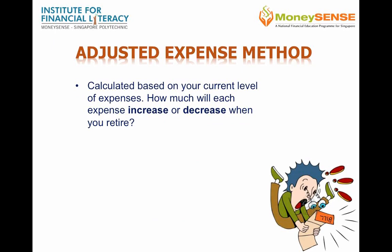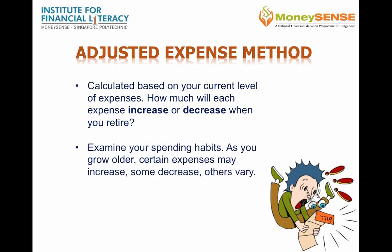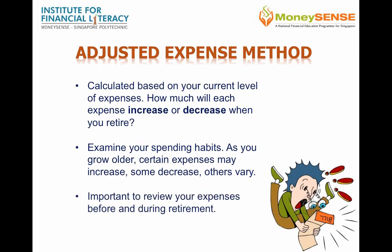The adjusted expense method takes a close look at one's spending habits and how they may change during retirement. Some expenses may increase, some decrease, and others don't change. They are all estimated using today's dollar value. It is also important to review your expenses just before and during retirement.